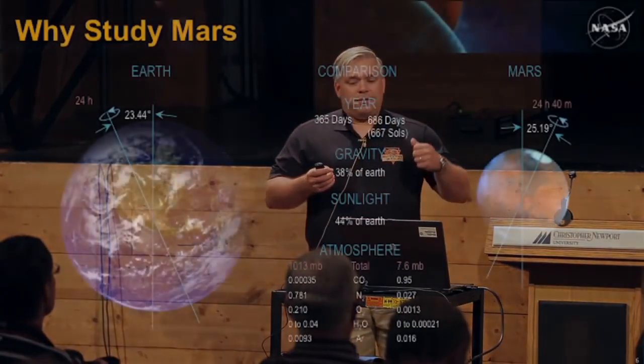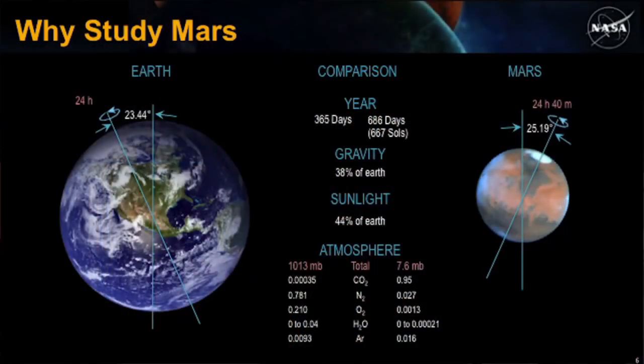Mars is the fourth rock from our sun and is named after the Roman god of war. Mars is half the diameter of Earth, but twice the diameter of Earth's moon. If you look at the land mass of Earth — took out all the oceans — it's about the same size as Mars. And like Earth, Mars has seasons, polar ice caps, volcanoes, canyons, deserts, and weather.